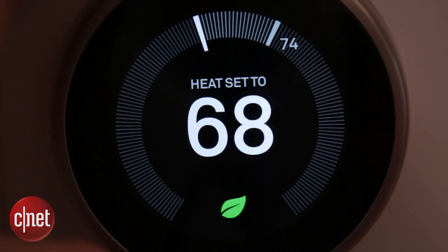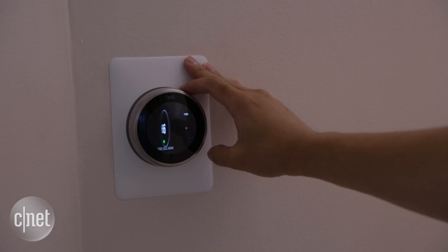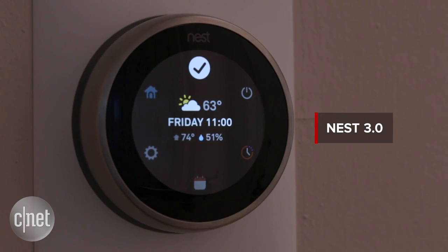Thermostats are boring — well, they were until the Nest came along. It gave us a sleek design, programming you could actually understand, and features that could really save you money. Nest 3.0 is finally here, and at $249, it's still pretty pricey.